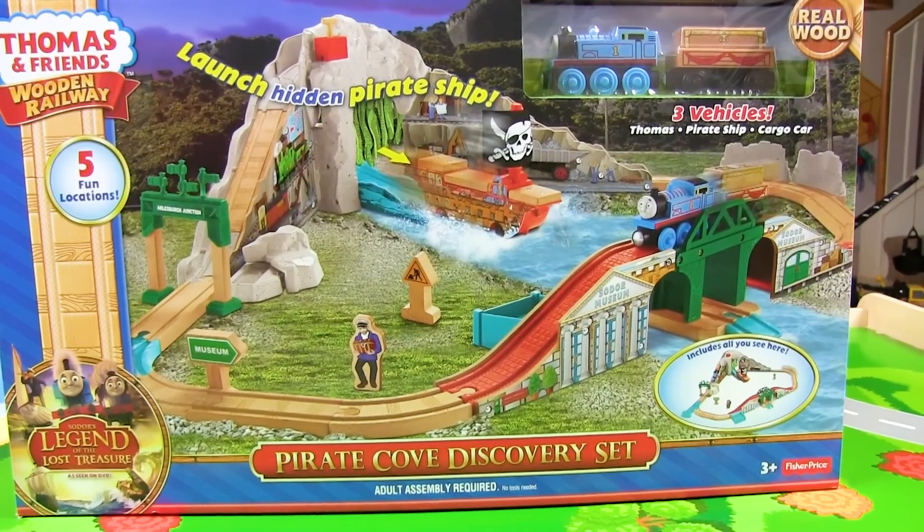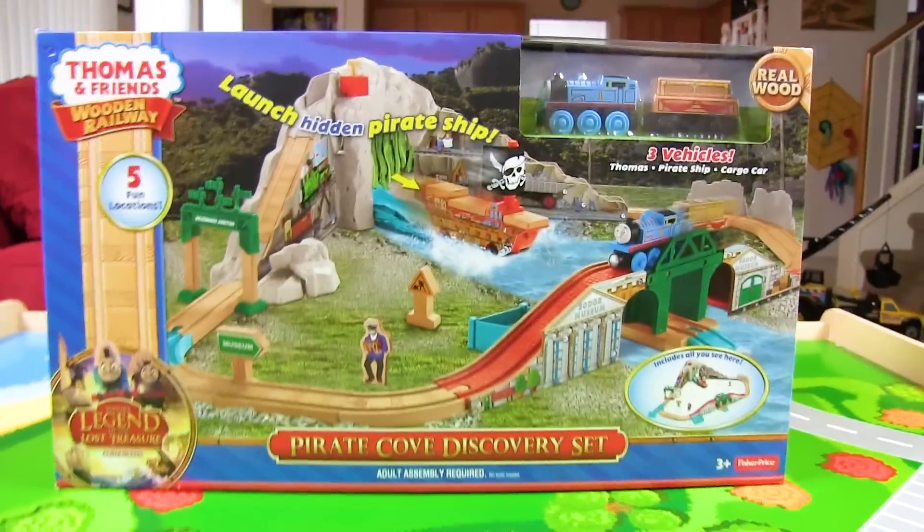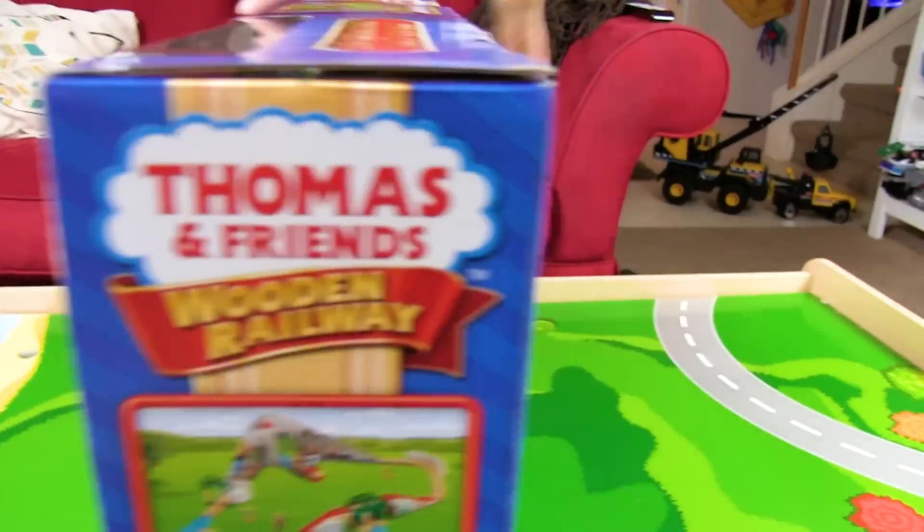Wow, look at this! It comes in a box. Let's see what the back looks like. Oh my gosh, I'm so excited!